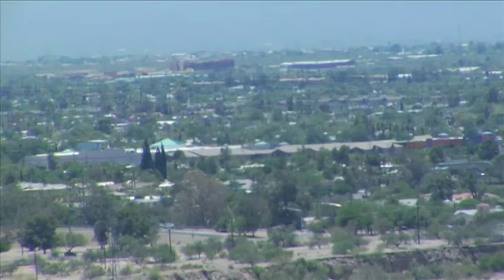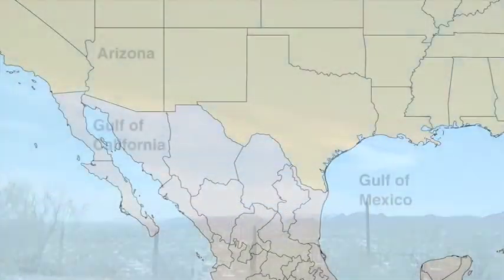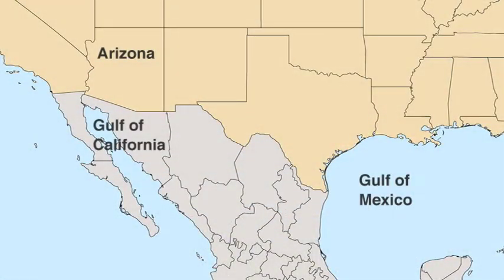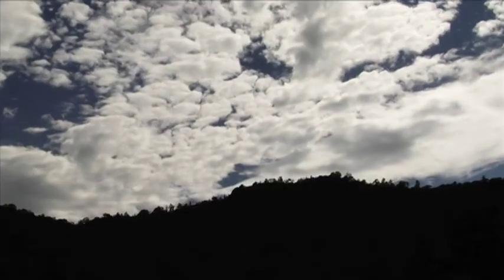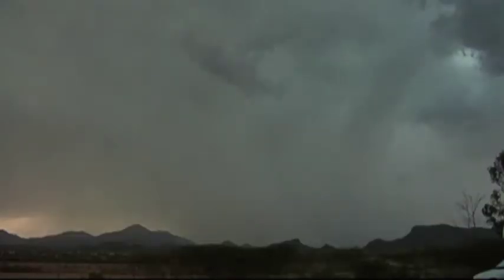First, the triple-digit highs of June that sear our senses. When the desert heats up, hot air rises, drawing moist tropical air into Arizona from the Gulf of Mexico and the Gulf of California. This air flows up and over the mountains that surround the desert basins where we live. As the moist air rises, it cools, forming clouds, then rain.